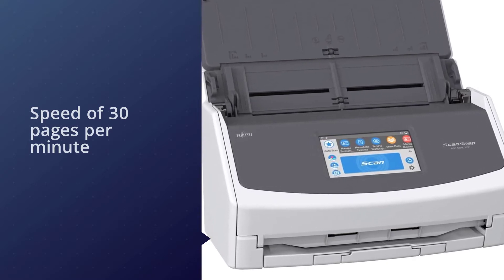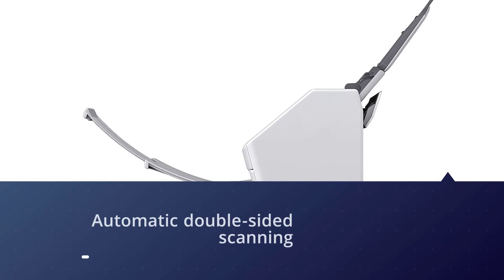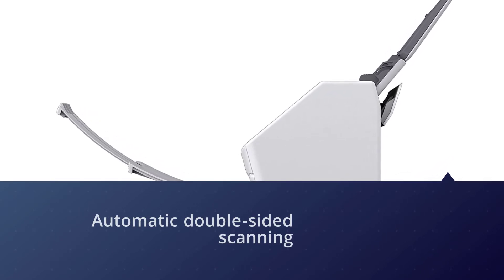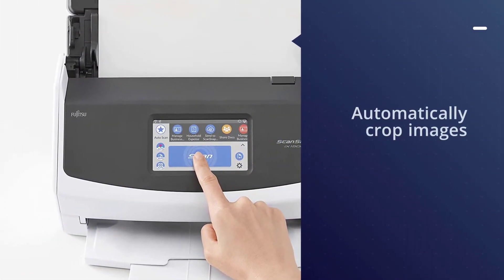Your employees will be able to tackle even the largest workloads quickly and easily, thanks to its 50-sheet capacity automatic document feeder and a working speed of 30 pages per minute. This scanner features automatic double-sided scanning and comes bundled with software that allows you to automatically crop images and delete blank pages from documents.